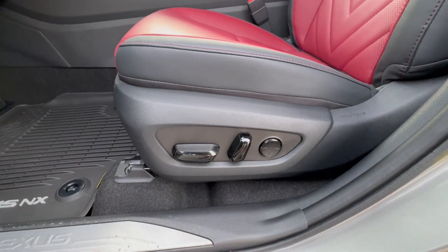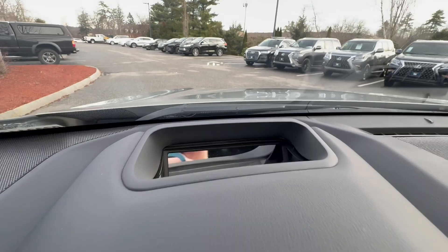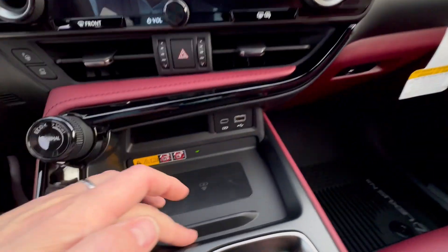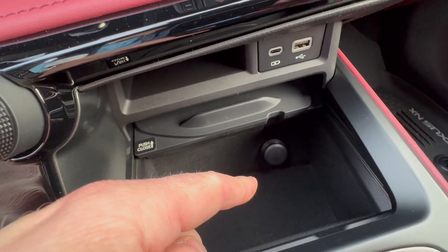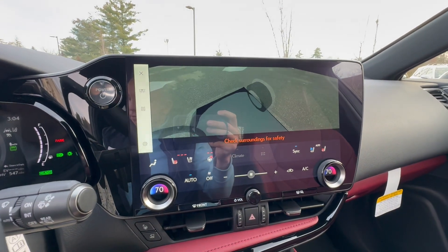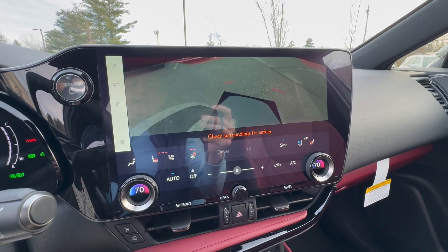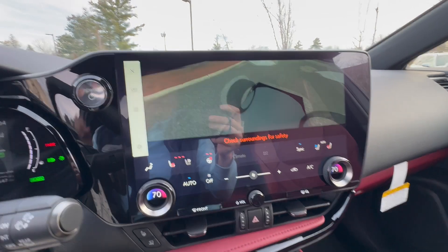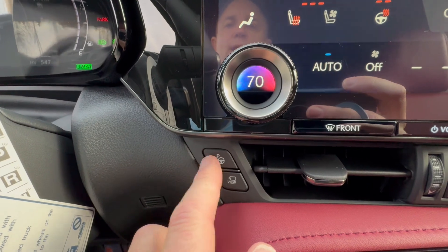Over here is a 10-way power seat with lumbar support. This is your heads-up display — if you haven't had it before I think you'd love it, and you can turn it off if you don't like it. If you want to put your phone here, just push that away. There's another tray with a charging point and a power outlet. Over here is your 360 camera — if you've had your vehicle parked for a while and want to make sure you're safe to move, it gives you a 360 camera view of your vehicle. Over here is your advanced park, which will help you park the vehicle.